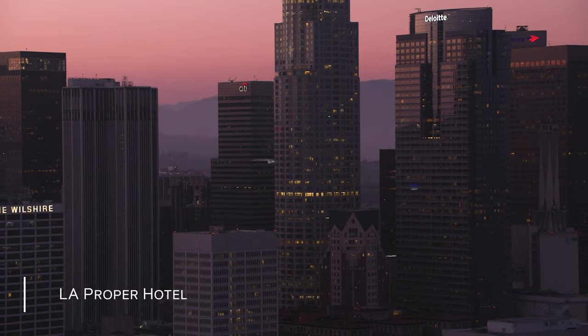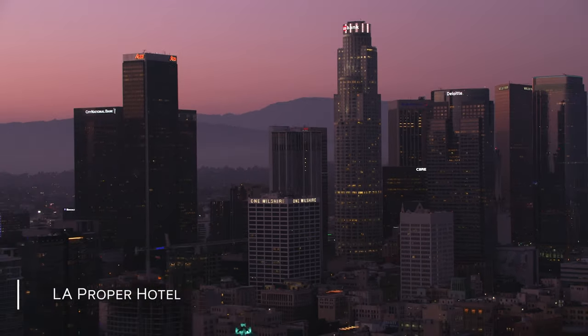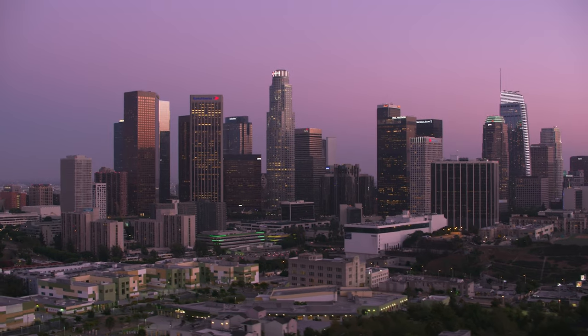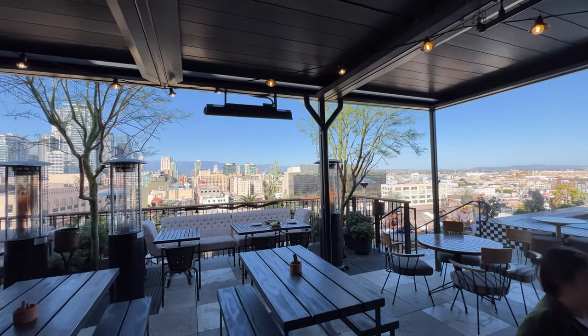As I said earlier, we checked out all the downtown LA hotels, including the Ace and the Hoxton. And the one thing I'd say is that the Ace may have a better rooftop experience going, but the Proper is a strong contender.